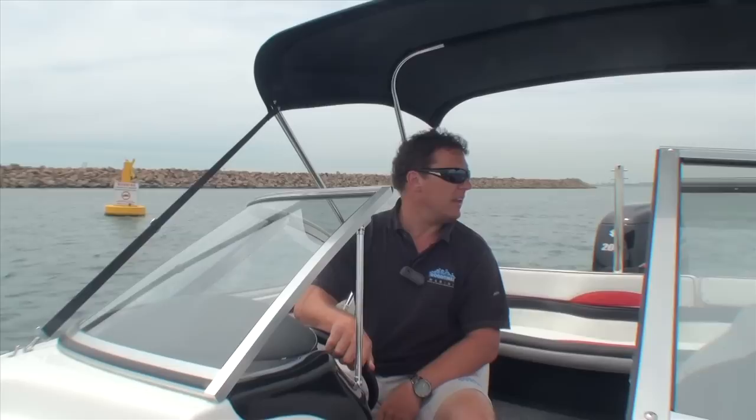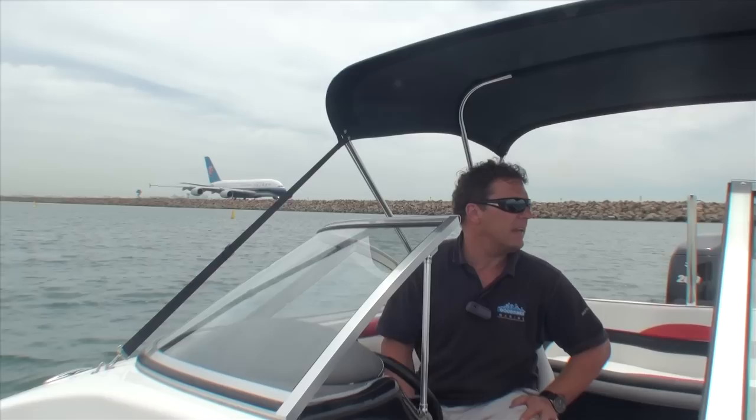Hi, I'm Derek from Good Times Marine and we are very lucky to have been given the keys to this 580 bow rider from Signature. We've just done a run across Botany Bay — it's blowing about 20 knot northerly, which in Sydney terms means Botany Bay is a messy soup kitchen out in the middle there. We're just hiding behind the runway here.